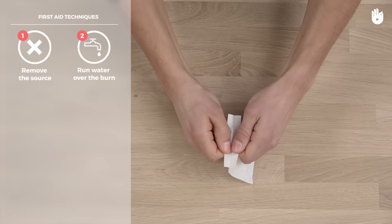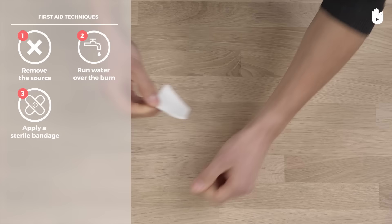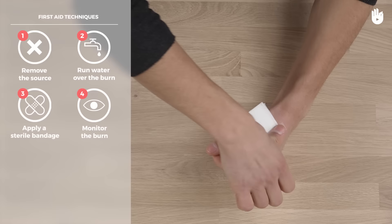Or if not possible, make a bandage out of sterile compresses. Monitor the burn to see if it becomes red, hot, or painful.